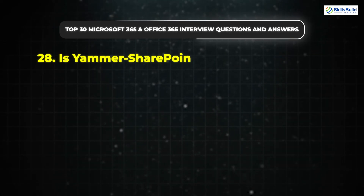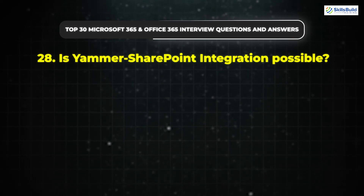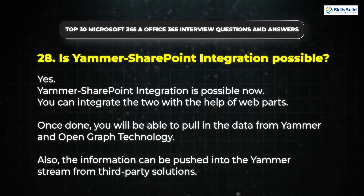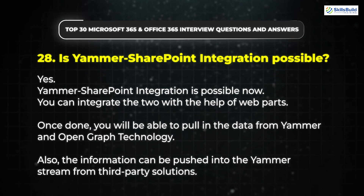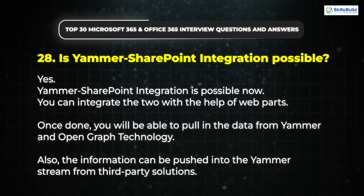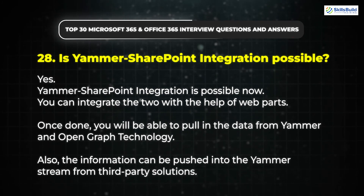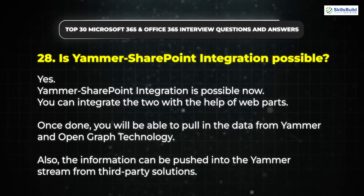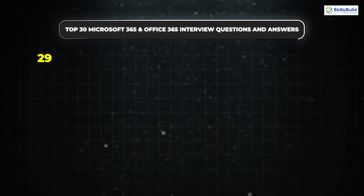Question 28: Is Yammer SharePoint integration possible? Yes, Yammer SharePoint integration is possible. You can integrate the two with the help of web parts. Once done, you will be able to pull in data from Yammer and OpenGraph technology. Also, information can be pushed into the Yammer stream from third-party solutions.